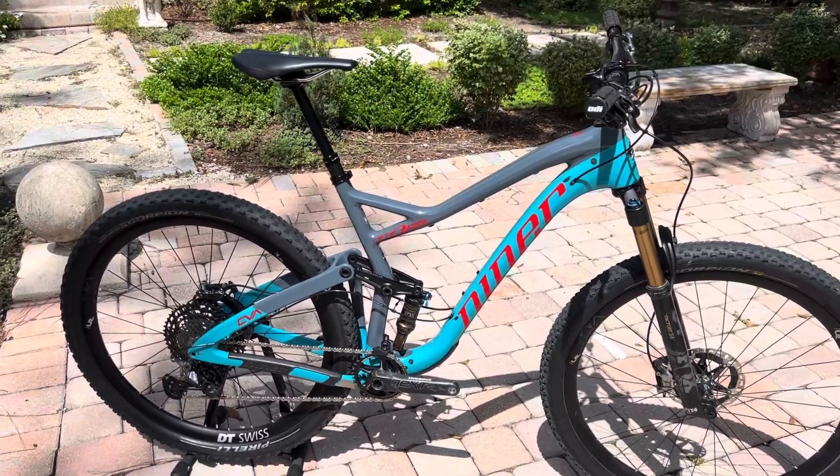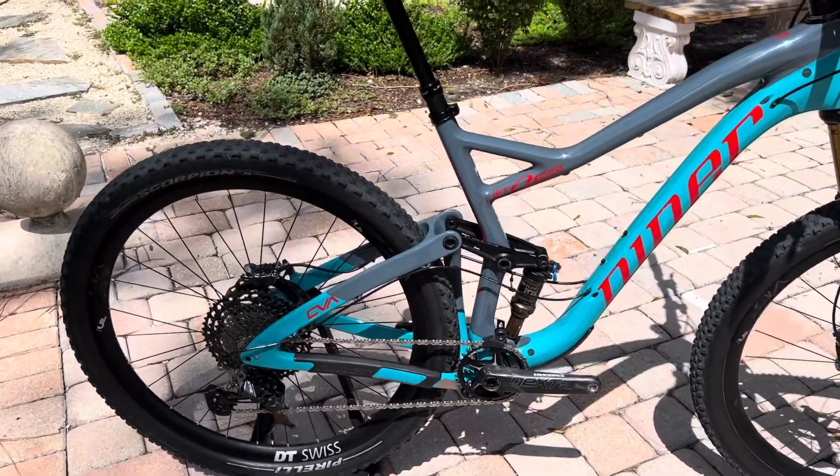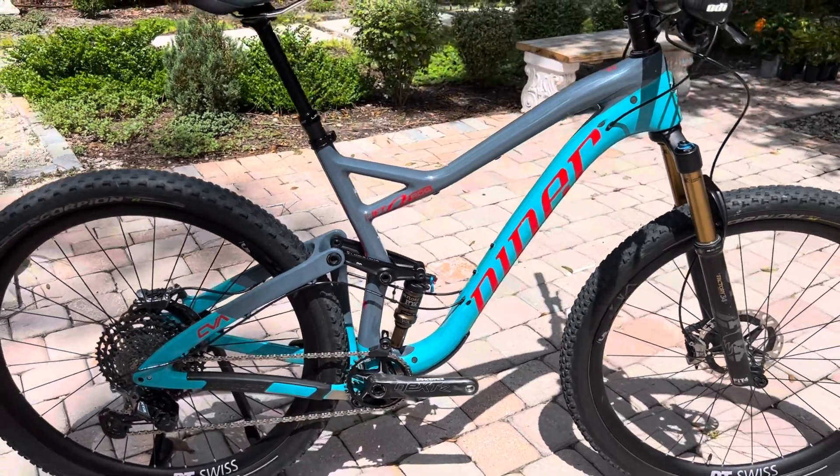This comes with the Shimano XTR 1x12 setup. It's got a full carbon frame, front end, and rear end. This is a great all-around trail riding bike.